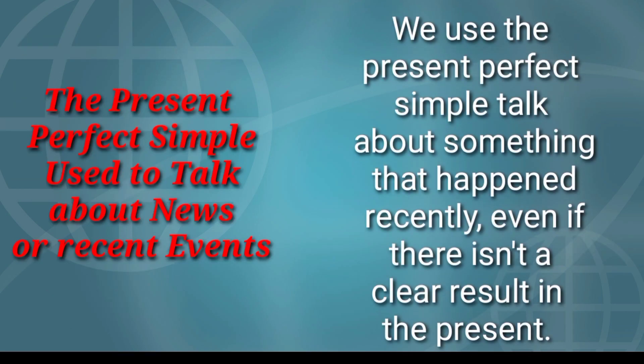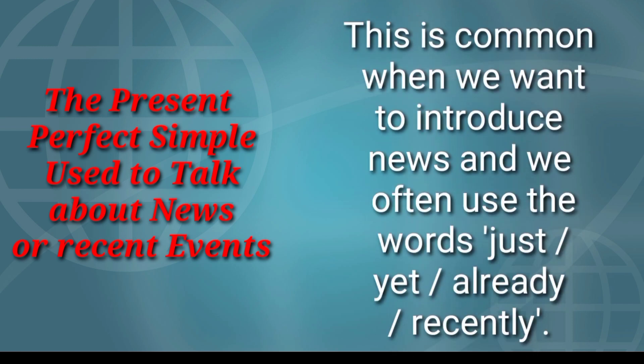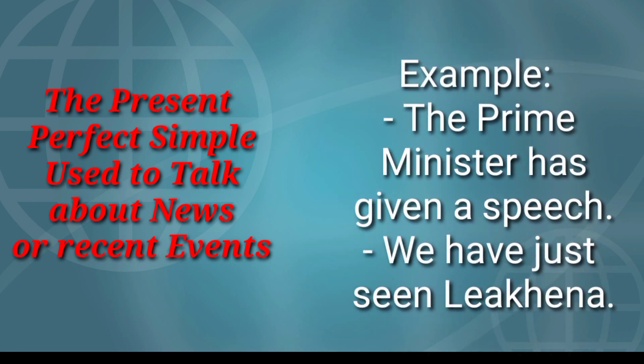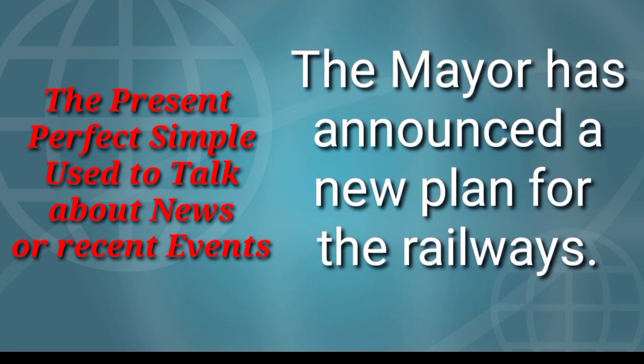We use the present perfect simple to talk about something that happened recently, even if there isn't a clear result in the present. This is common when we want to introduce news, and we often use the words just, yet, already, recently. However, the past simple is also correct in these cases, especially in US English. Examples: The prime minister has given a speech. We have just seen her. The mayor has announced a new plan for the railways.